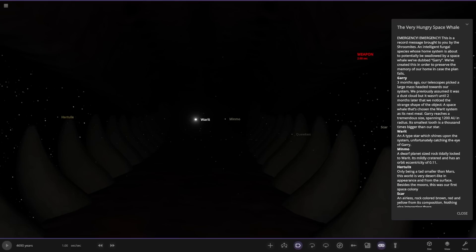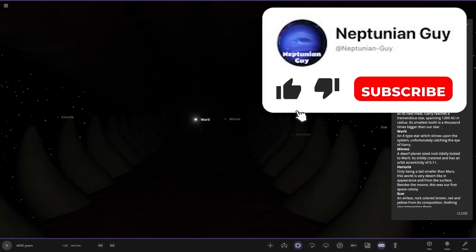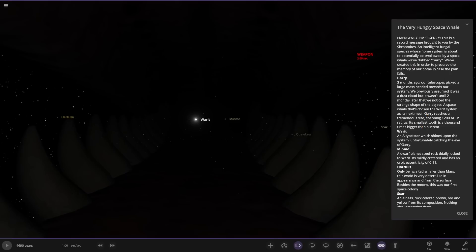Emergency. This is a record message brought to you by the Shroom Ice, an intelligent fungal species whose home system is about to be potentially swallowed by a space whale we've dubbed Gary. Three months ago, our telescopes picked up a large mass headed towards our system. We previously assumed it was a dust cloud, but two months later we noticed a strange shape — a space whale that's chosen the Warrett system as its next meal. Gary reaches a tremendous size spanning 1,200 AU in radius. Its smallest tooth is a thousand times bigger than our star.